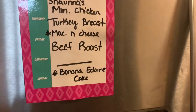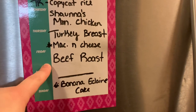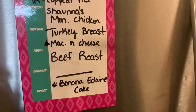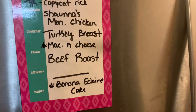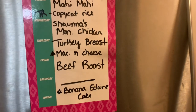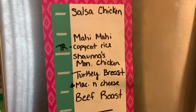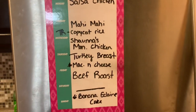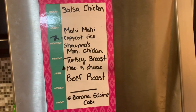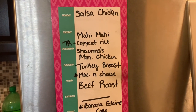I've got a beef roast in the freezer and I'm probably going to do the Italian sub beef roast, but I left it open in case Luke wants something different. We will for sure be pulling the beef roast out of the freezer. That is everything — I hope y'all enjoyed this grocery haul and meal plan plus our Sam's haul, and I will see y'all in the next video!